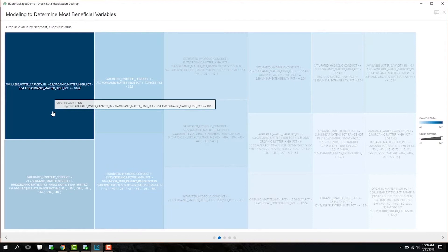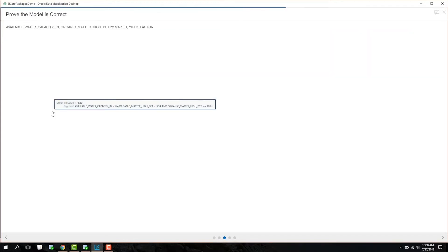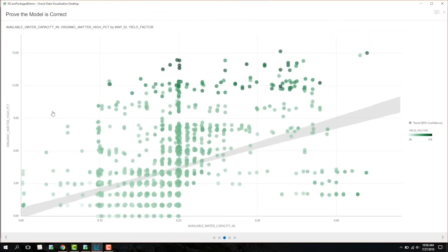Now that we know what the model suggests, let's determine whether it's true or not. Taking organic matter and water capacity into account, this plot shows darker colors for the farms with higher crop yields and lighter colors for the farms with lower crop yields. As you can see, the darker, higher crop yields are in the top right of the graph, indicating that higher levels of organic matter and water capacity do in fact increase crop yield.